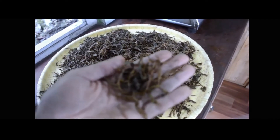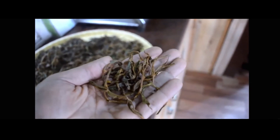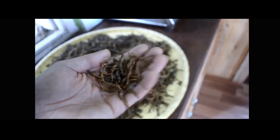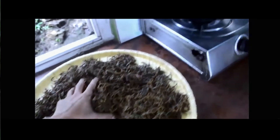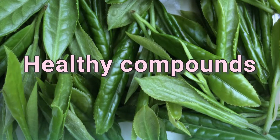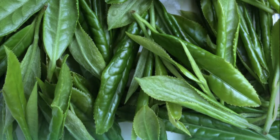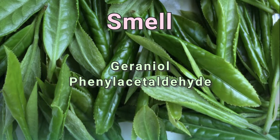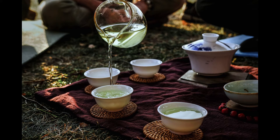Both oxidation and rolling of the leaves are meant to expose the natural chemicals contained in the leaves. This happens in different amounts depending on level of oxidation and amount of crushing, which is why green tea tastes different from yellow tea, which tastes different from white. These chemicals that are released are healthy compounds such as polyphenols, antioxidants, and caffeine. Tea leaves also contain compounds responsible for smell, such as geraniol and phenylacetaldehyde, and compounds responsible for flavor, such as linalool and tannins.